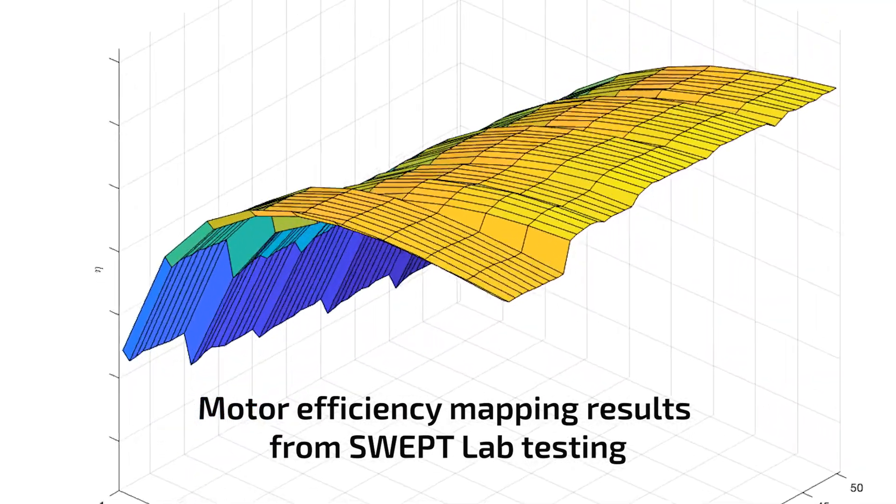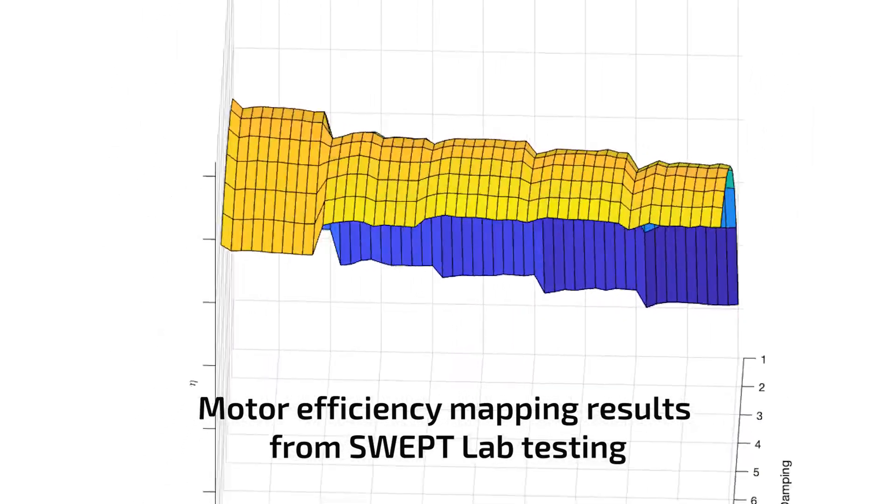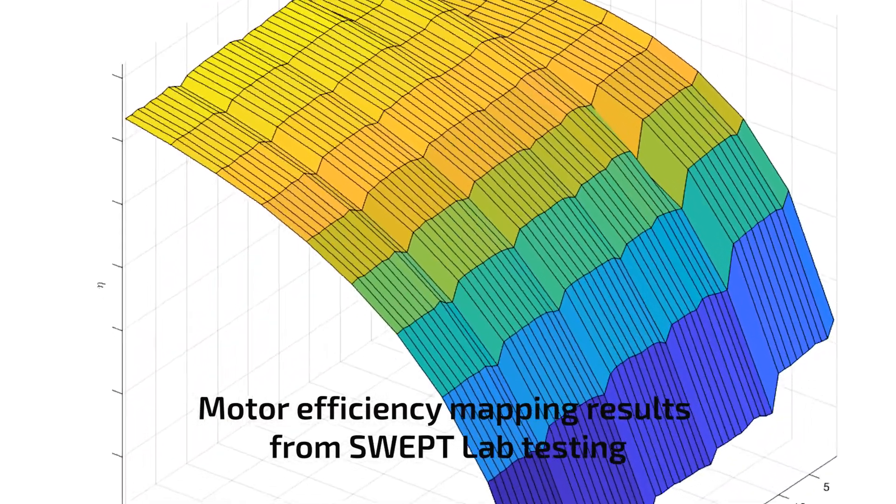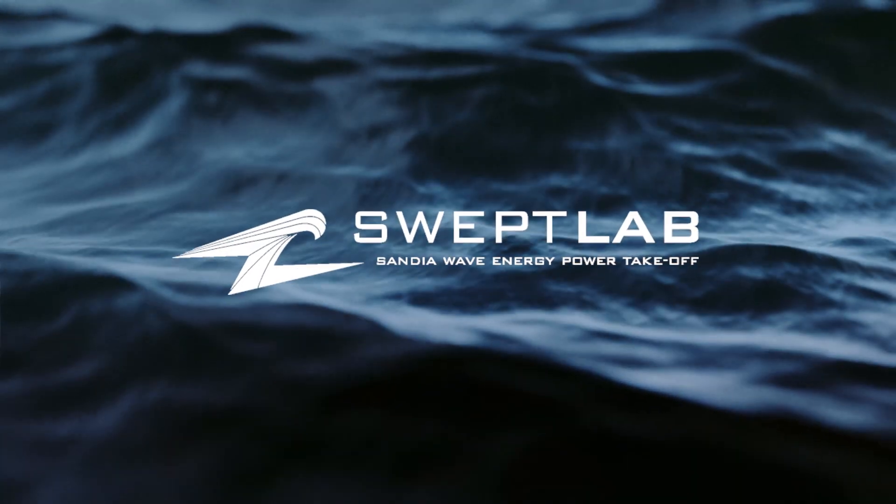Data from the testing will be further used to optimize the Aqua Harmonix device design. Additionally, data from the testing will be made public to support the general development of WECs by private developers and researchers.